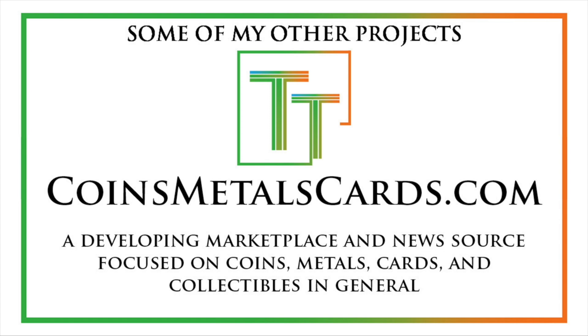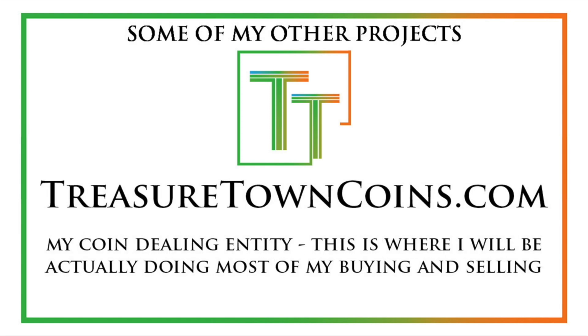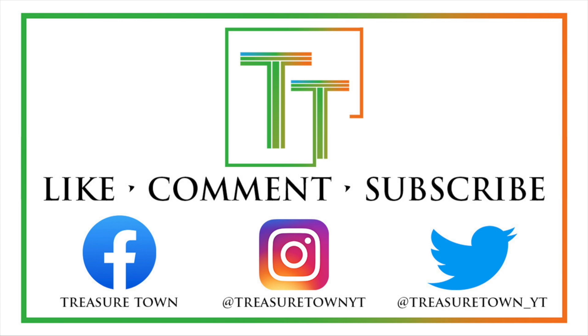I do have the goal of eventually getting pretty much every U.S. coin, date, mint mark, and denomination on the channel with a similar video to the one you just watched, and that will likely all be hosted there. I also have treasuretowncoins.com, which is my coin dealing entity — a little less focused on content production. Thank you so much, and I'll look forward to seeing you on some of my other videos, including ones that aren't just the date/mint mark/denomination recap format.